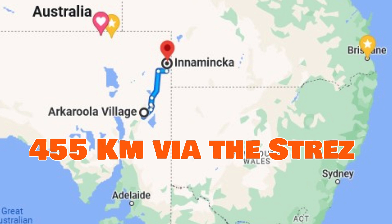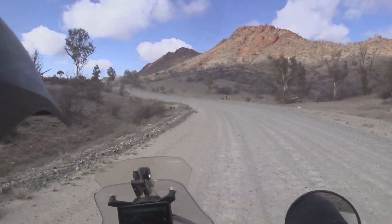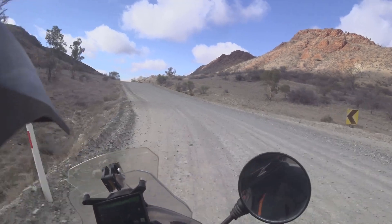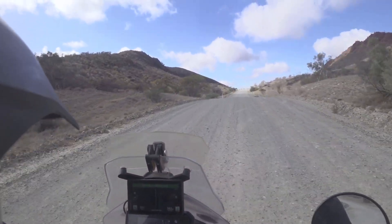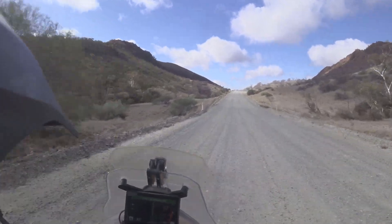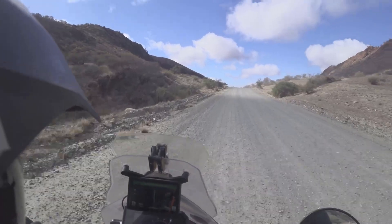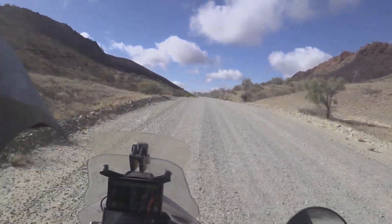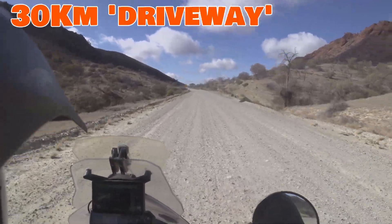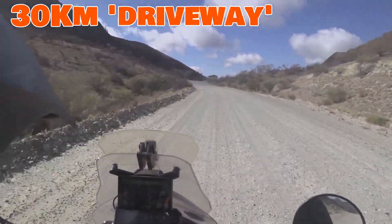We'll check in when we find a camp. Probably not much in between here and there — we've got about 450 k's to do. The fuel bladders are on, the water's all full. Got to crank out some miles.